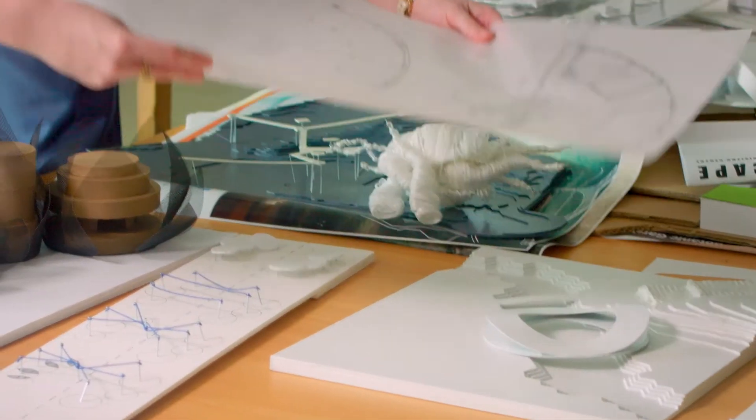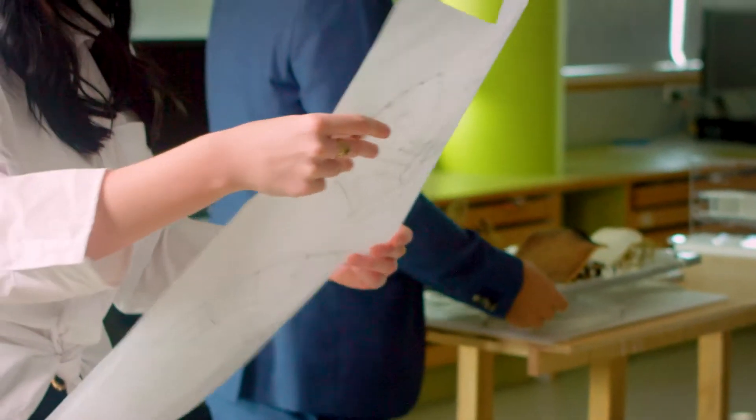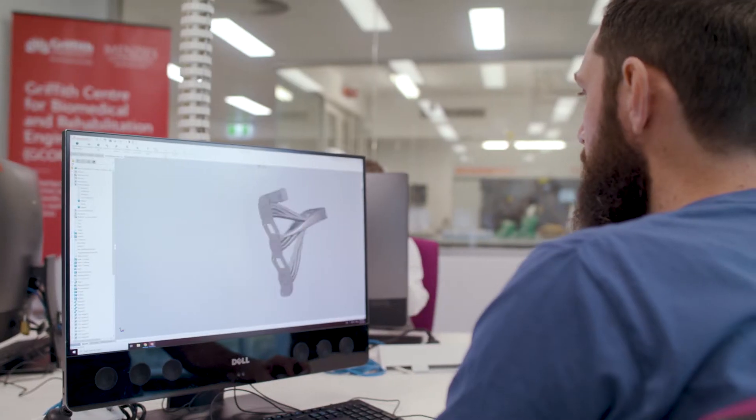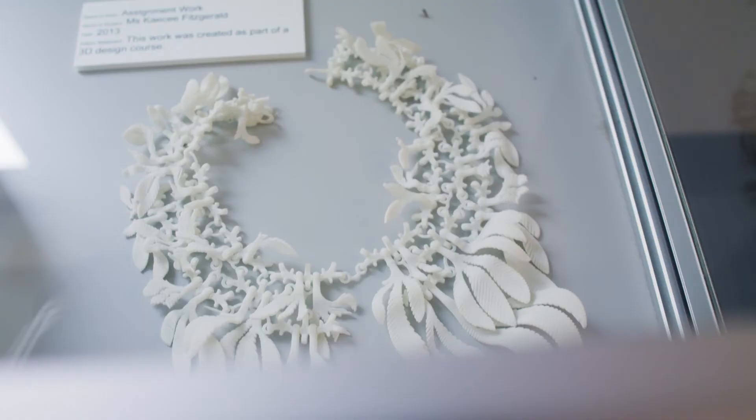Students will learn physics, maths, fluid dynamics, electronics, design tools, and primarily design process. They'll know how to tackle almost any problem — everything from how to structure a project, from concept through to manufacturing, 3D modelling or 3D printing, sketching, and communicating ideas visually.